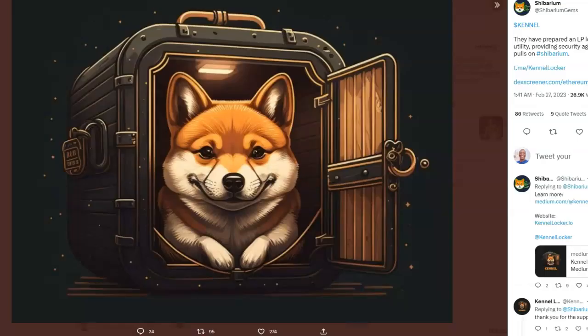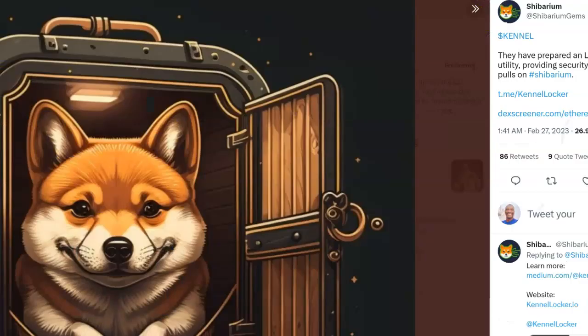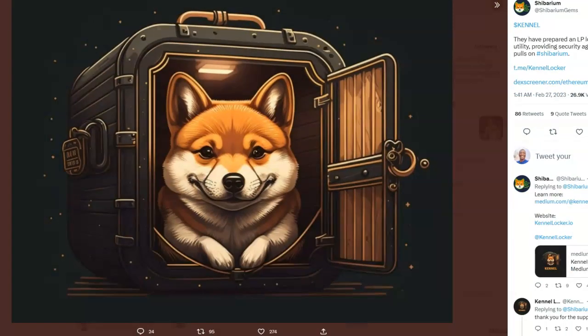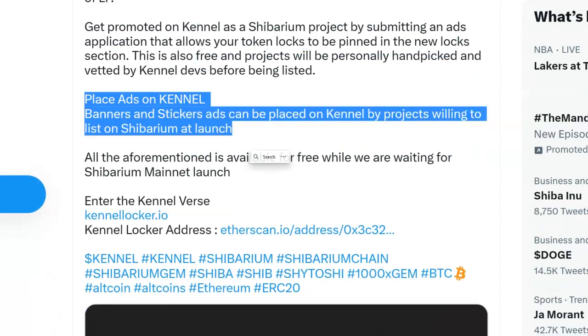There are tokens available, but just so you know, they've prepared an LP locker utility providing security against rug pulls — they want to make that very clear. They also want you to know that you can place ads on Kennel. Banners and sticker ads can be placed on Kennel by projects willing to list on Shibarium at launch. Shibarium is going to bring the volume — you know that. It's not financial advice, it's just basically economics.